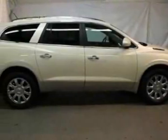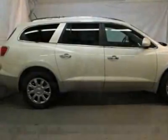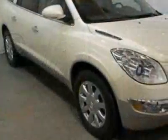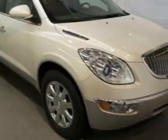Come take a look at this certified pre-owned 2011 Buick Enclave. Carfax has certified this Enclave as having one owner. This Enclave has just under 12,000 miles.